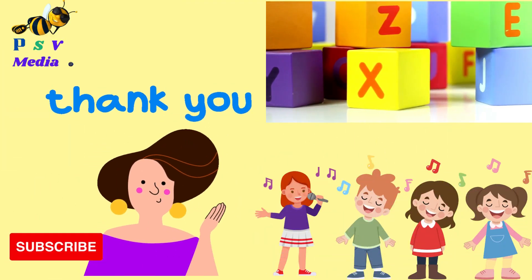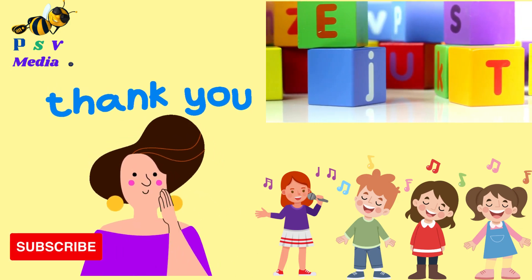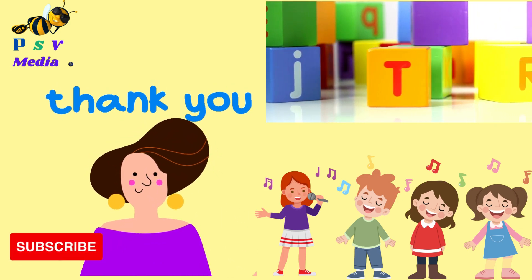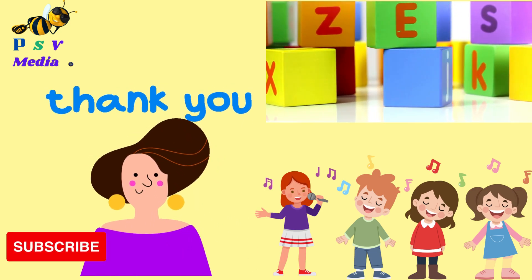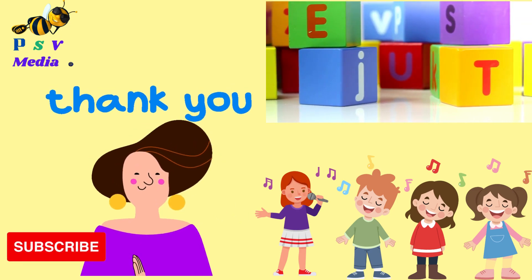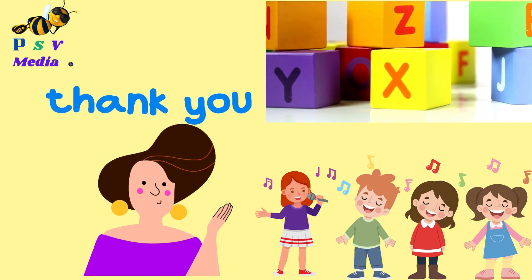Now you've learned the English alphabet. Thank you so much for watching again on PSV Media. Don't forget to like and share the video. If you're still not subscribed to our channel, click subscribe, then click the bell button so that you will be notified of our next video. See you again! Bye!